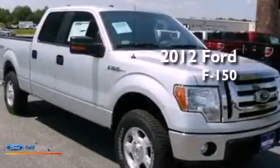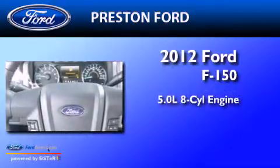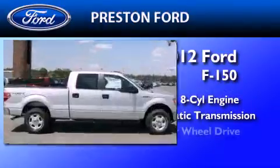This is a brand new 2012 Ford F-150. It has a 5.0-liter eight-cylinder engine, an automatic transmission, and four-wheel drive.